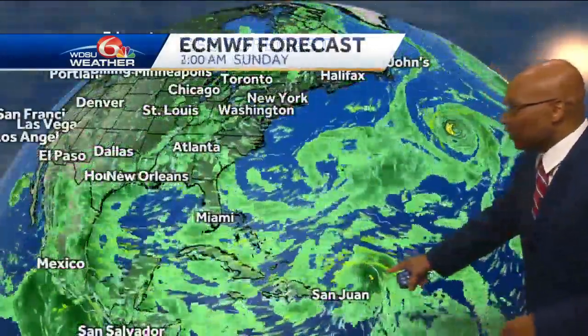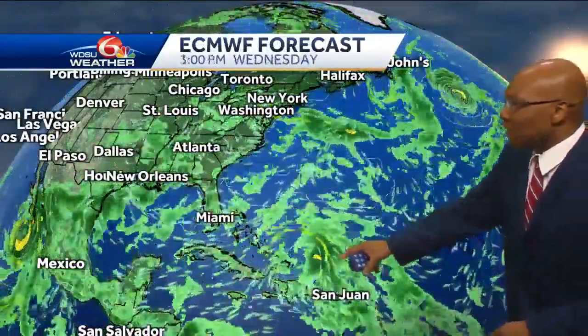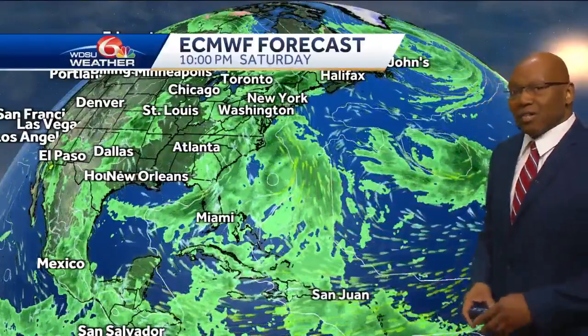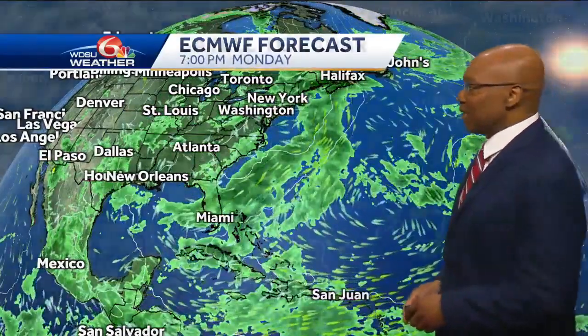This is the global forecast model. The next model is the European model. As you can see, 91L continues to track a little bit more, pressing past the portions of the Antilles — you can see San Juan — working a little bit closer to the Bahamas, still skirting between areas along the eastern seaboard and Bermuda Island. That's the possibility of this happening.